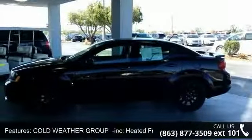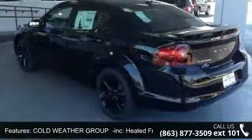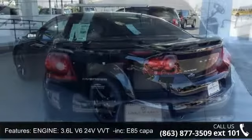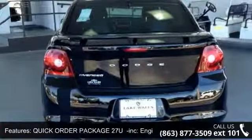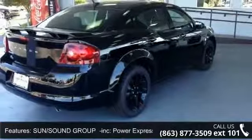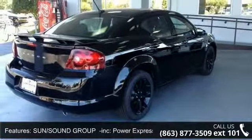Some of the top features included with this vehicle are front head airbag, power steering, traction control, power driver seat, cold weather group including heated front seats and remote start system, cruise control, passenger airbag, and MP3 player.